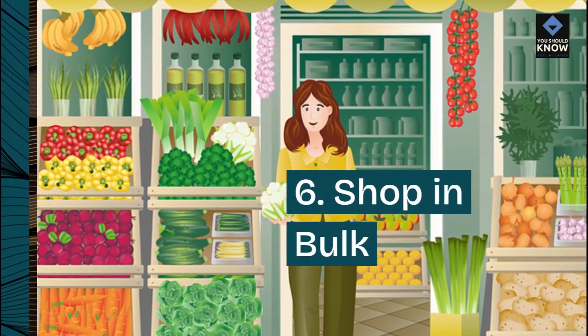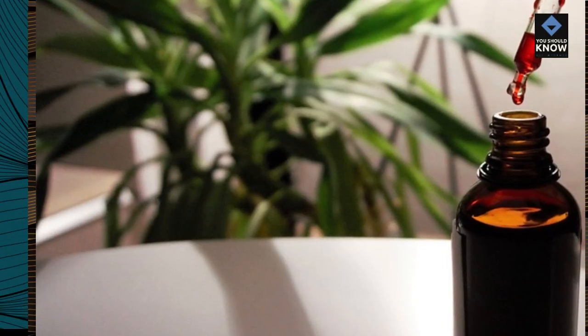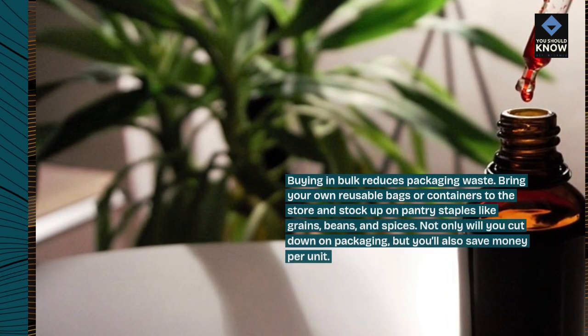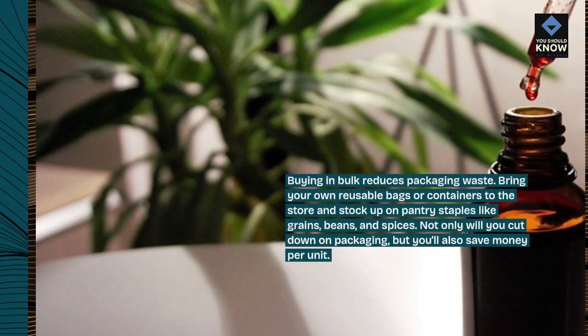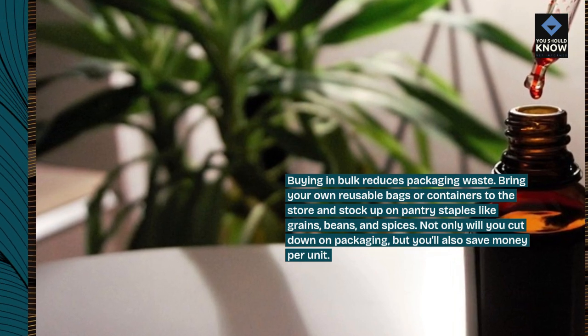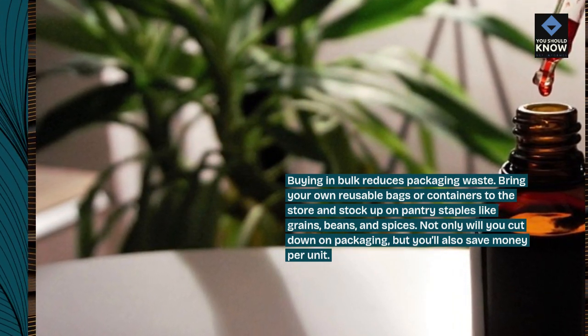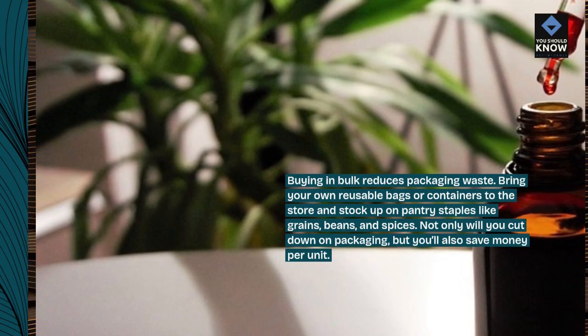6. Shop in bulk. Buying in bulk reduces packaging waste. Bring your own reusable bags or containers to the store and stock up on pantry staples like grains, beans, and spices. Not only will you cut down on packaging, but you'll also save money per unit.